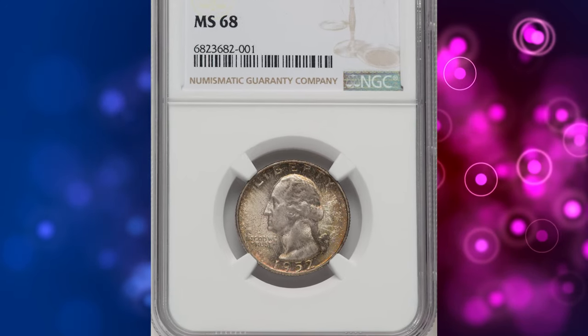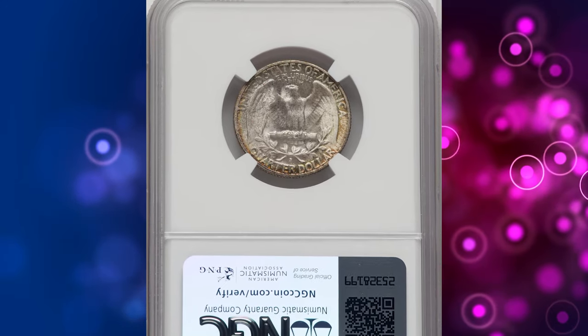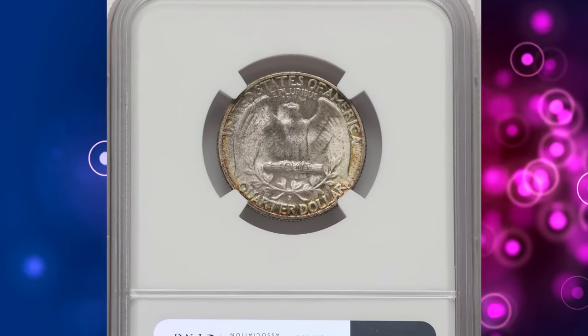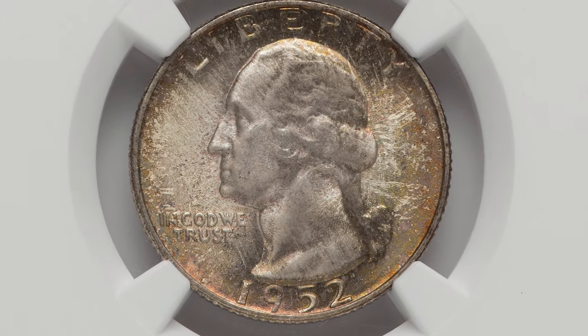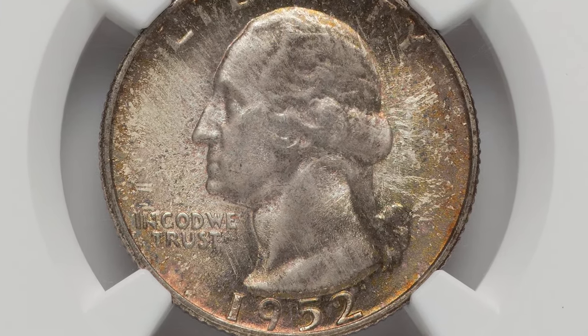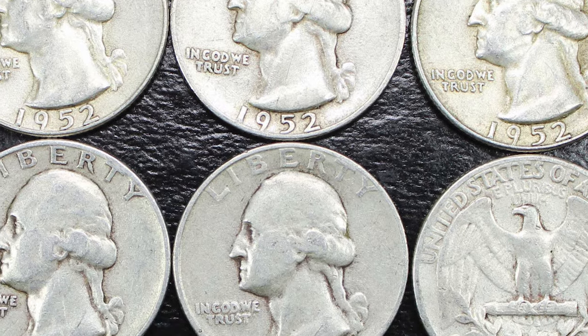Number 7. This is a 1952-S Washington Quarter in MS68 condition — a silver 25-cent piece with vivid amber, olive green, and russet toning. According to NGC, the 1952-S quarter dollar is very common in gem mint state, with a large certified population of MS67 coins and even a few finer.